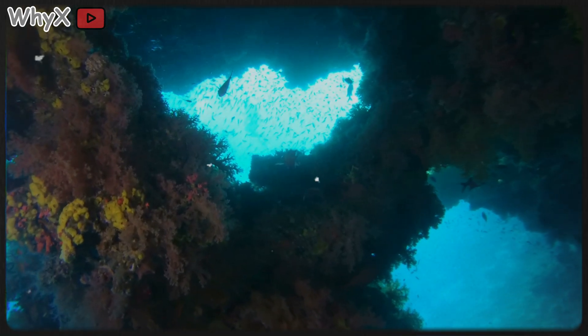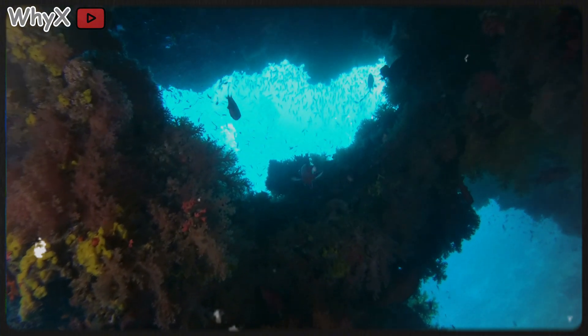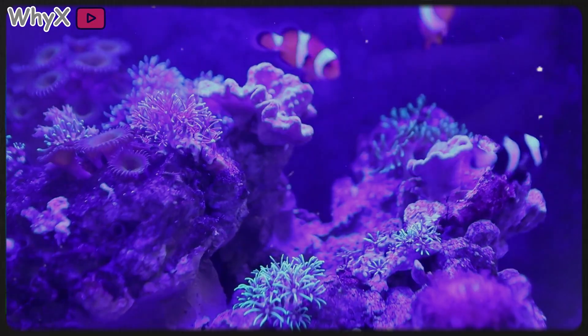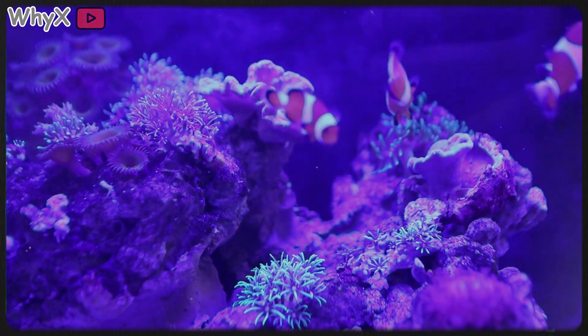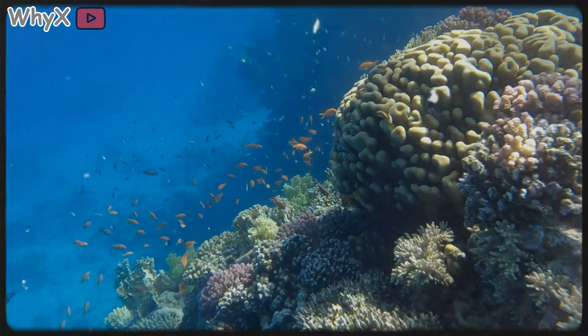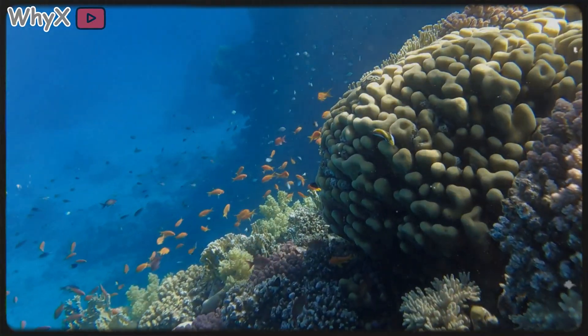It breathes, it fights, it glows, and it endures, quietly proving year after year that life isn't about taking sides. It's about finding balance. Coral isn't just an animal. It's nature's greatest architect, building stone cities out of sunlight and cooperation and reminding us that maybe that's exactly how survival was always meant to work.